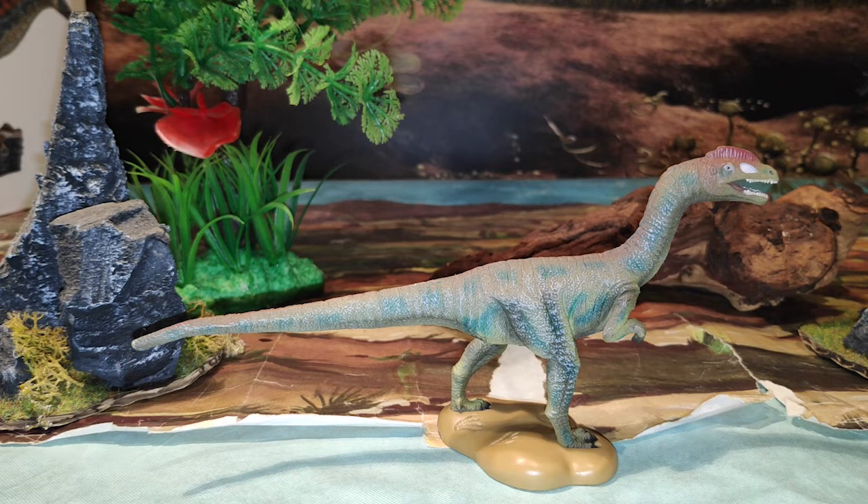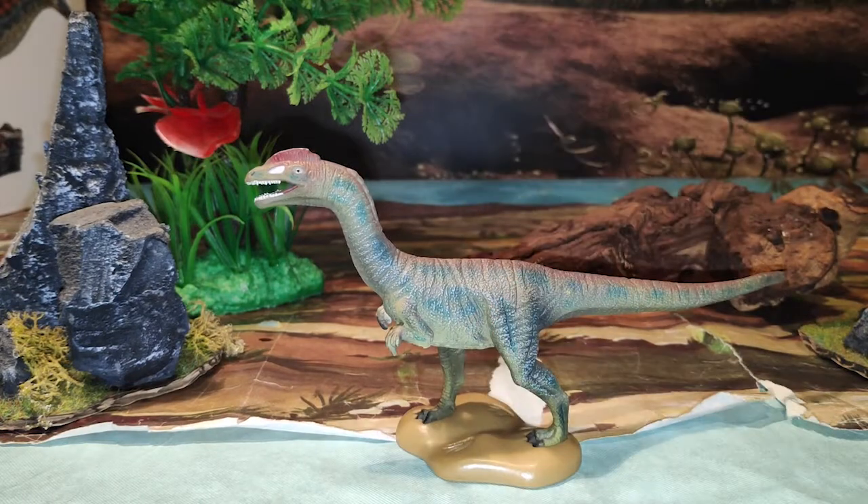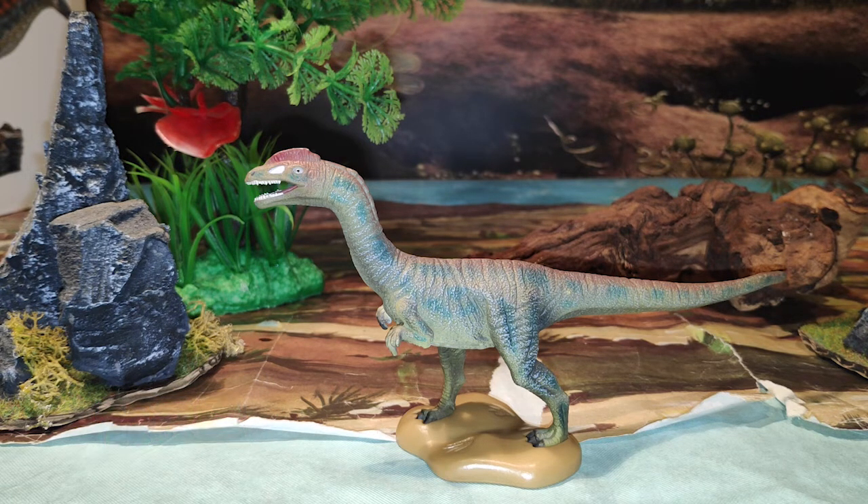Llegó el momento, muchos me diréis: ¿la recomiendas? Y yo digo que la recomiendo por varias razones. Una de ellas, y la más evidente, es porque es un dinosaurio raro y no hay figuras de este dinosaurio en el mercado, excepto la de Collecta y alguna más. Ya solo por eso es más que evidente que la recomiendo. Pero no solo por eso, sino también porque va a quedar muy bien con figuras a escala 1:35, no a 1:40, sino con la escala 1:35, como veremos en la comparativa.